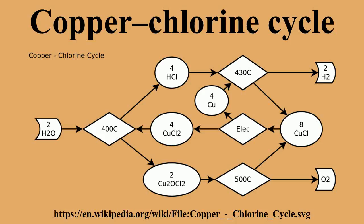The CuCl process can be linked with nuclear plants or other heat sources such as solar and industrial waste heat to potentially achieve higher efficiencies, lower environmental impact, and lower costs of hydrogen production than any other conventional technology.